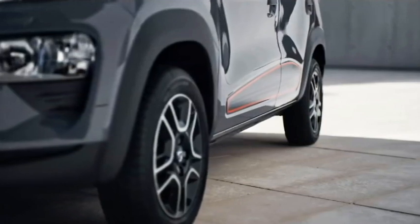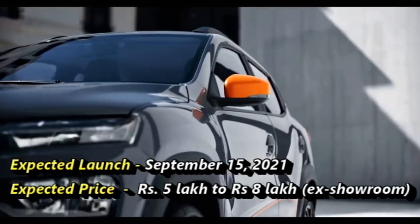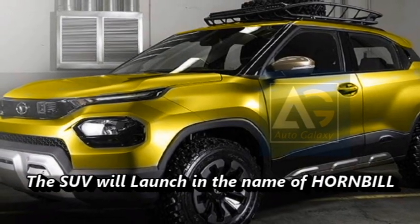Tata has a plan to bring this micro SUV by September 15, 2021, at the expected price between Rs 5 to 8 lakhs ex-showroom. According to Tata, the SUV will come with the name Hornbill in the Indian market.